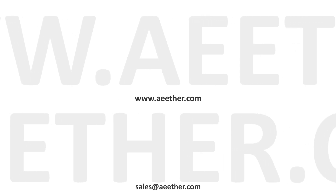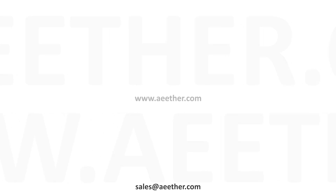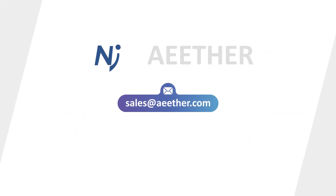For detailed information, please refer to our website, www.ether.com. Ether, leading the evolutions.